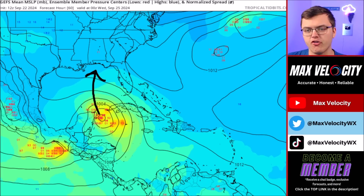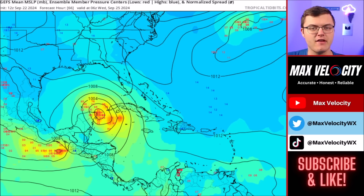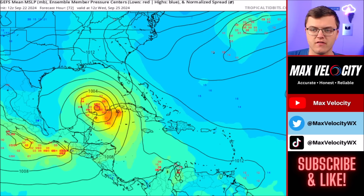If it's still a tropical depression or a low-end tropical storm by Tuesday evening, I think the ceiling is much lower and we'll probably be talking about somewhere between a Category 1 and maybe a high-end Category 2 hurricane. I think Tuesday is really the biggest day of the week when it comes to the intensity of this — depending on how intense it gets by Tuesday makes a major difference as we go into the rest of the week.